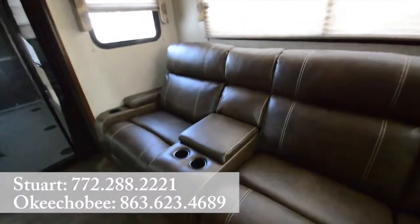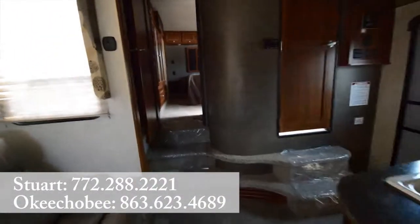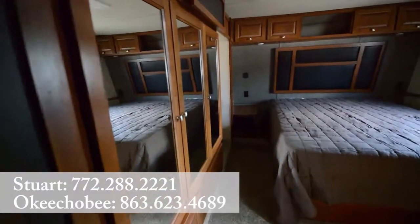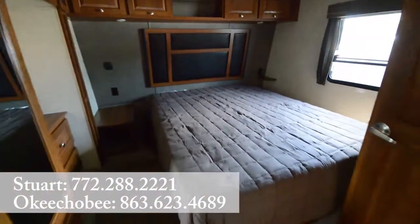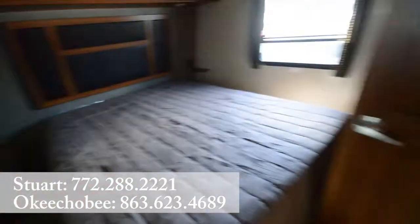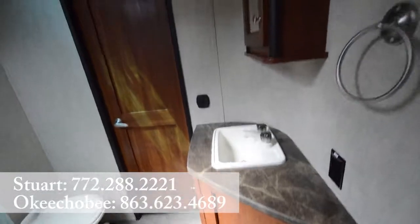More of an entertainment sofa that conveniently faces a nice big flat screen TV up here. Moving into the master bedroom, we have lots of mirrored wardrobe space, a queen size bed, beautiful backboard, and counter space. The bathroom is conveniently connected to the master bedroom.